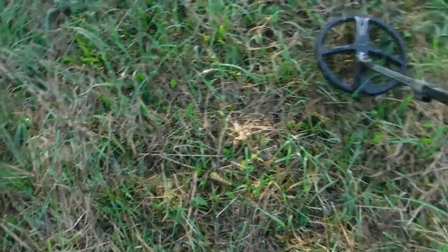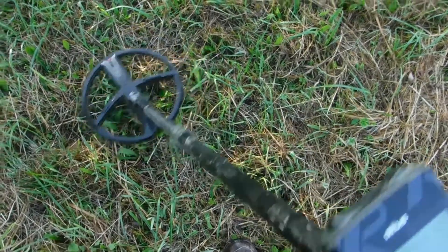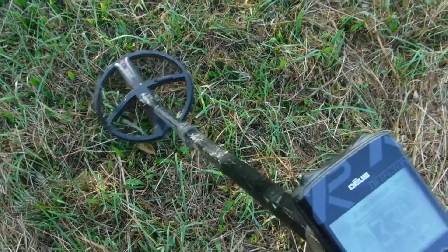So the first signal of the day is not a great signal — it's going to be iron. Yeah, 28, 30, something like that. So let's take a look. Der erste Fund, wie gesagt, müsste eigentlich Eisen oder sowas sein. Schönes Signal ist es nicht, aber schauen wir mal.